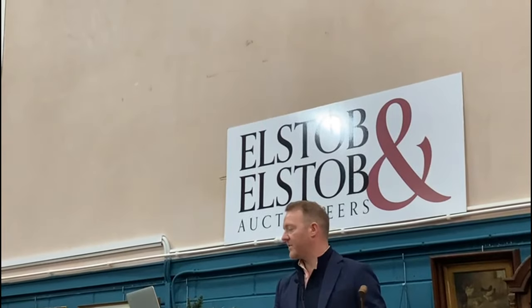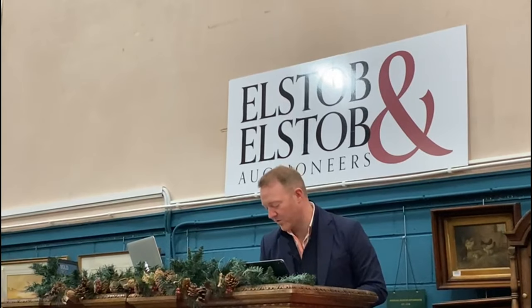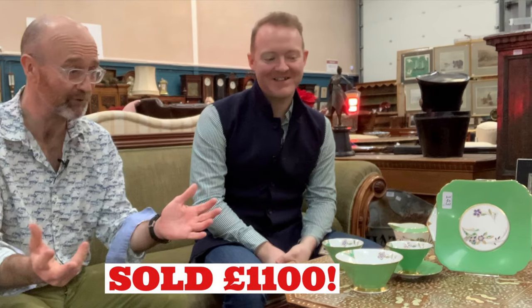Lot 143 — Eric Slater for Shelley, Art Deco Horn of Flowers, part tea service, circa 1931. Just a part service with a wonderful design, quite a rare pattern. Bids are in at £600 already. £1,100 pounds bid on EasyLine. An Australian bidder at £1,100 — fair warning — all done. £1,100 pounds, it's off down under to Australia. David Elstub had a feeling about this one — I was a million miles out.